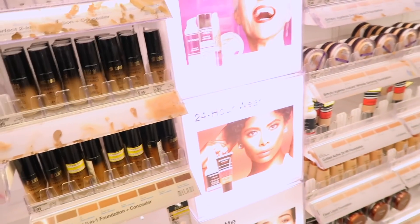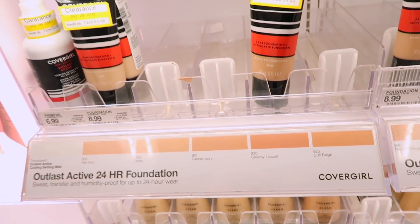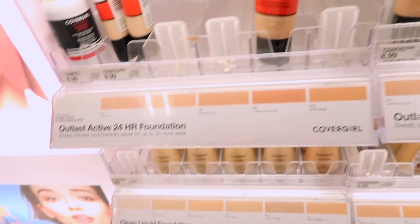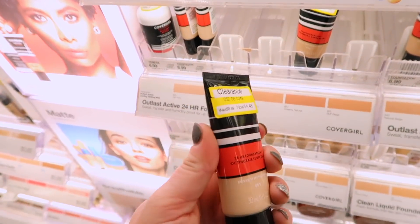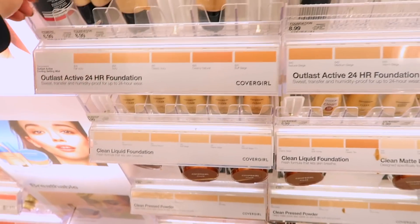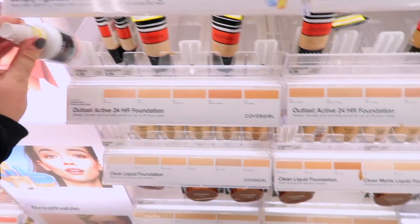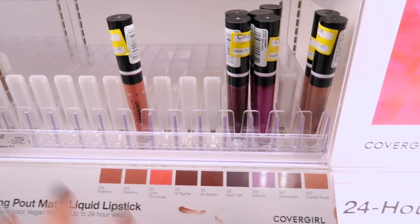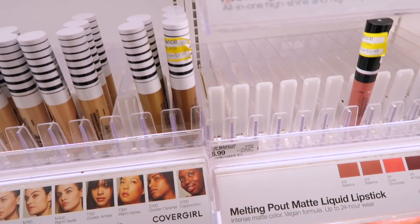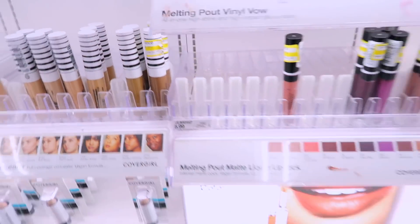Moving over to CoverGirl, it looks like they're getting rid of all of their Atlas Active 20-Hour Foundations. I haven't tried these personally, but I think they're clearing out this whole line to make room for their new Milk-like line, which I'm excited to try. These are all on sale for $4.48. Also, the Outlast Active Cooling Setting Mist is on clearance for $3.48. All of their Melting Pout Matte Liquid Lipsticks are on clearance for $3.48 — there are a few shades left, I think it's okay for $3. Also, one concealer shade in Cappuccino is on sale for $3.98.